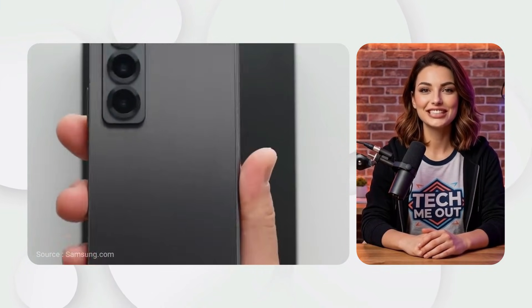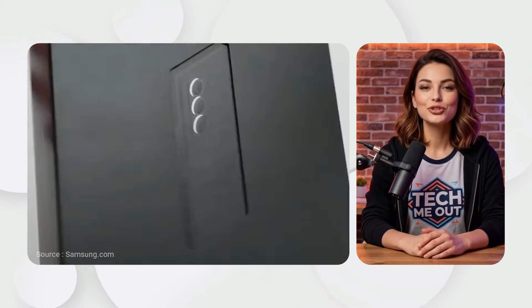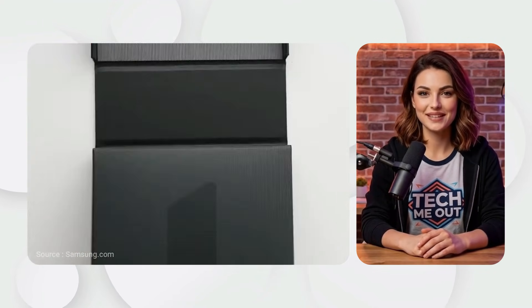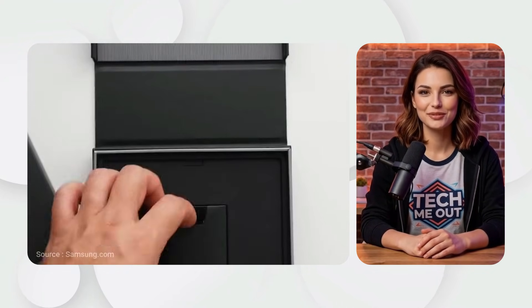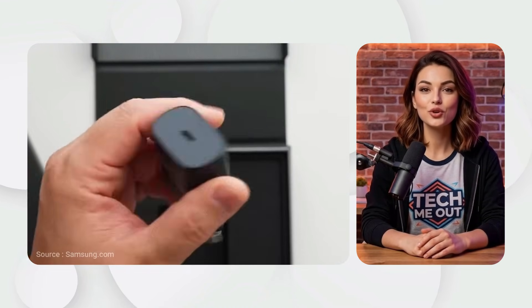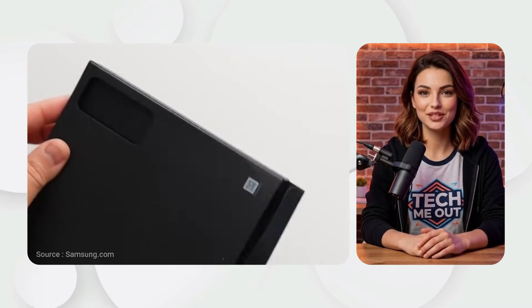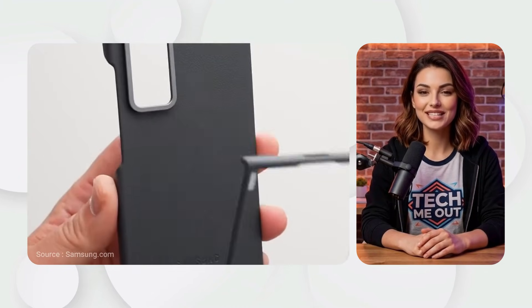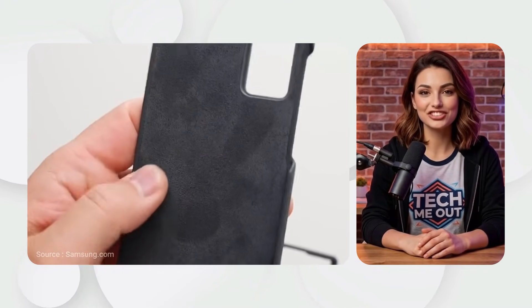Samsung Galaxy Z Fold 6 Special Edition. In October 2024, Samsung pushed boundaries with the Special Edition. It was ultra-thin at 4.9mm when open, and featured a massive 200-megapixel camera, blending power with extreme elegance.